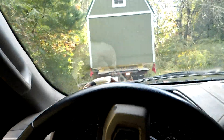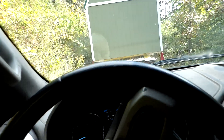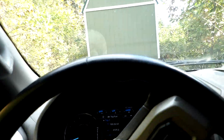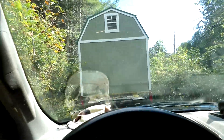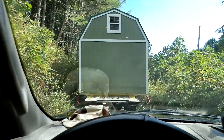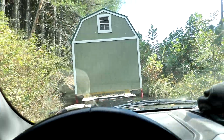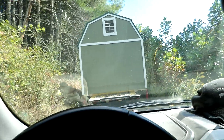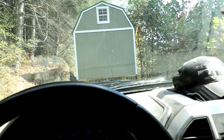Hey everybody, PrepperNurse1 here. Do we have deja vu going on? No we do not. Today is actually Saturday and we have the next building coming in that is going to go down by the spring, and this is a lofted barn. It is a 10 by 24, so I didn't film from the very beginning — I figured you probably didn't want to see the whole thing again.